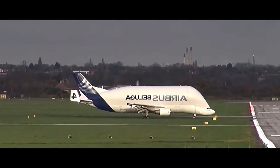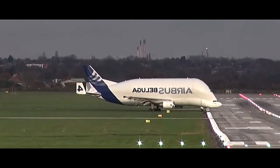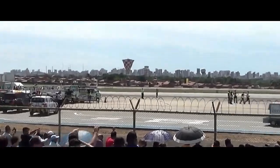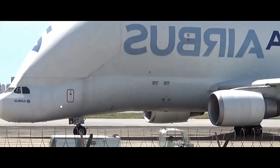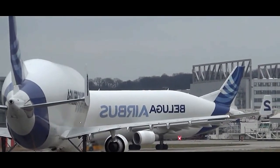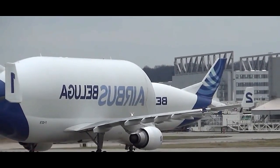With its distinct design, significant cargo capacity, and essential role in transporting critical aircraft components, the Beluga has secured its place as an indispensable asset in Airbus production and supply chain operations. As the aerospace industry continues to grow, the Beluga is expected to remain a key player, contributing to the successful assembly and delivery of Airbus aircraft for years to come.